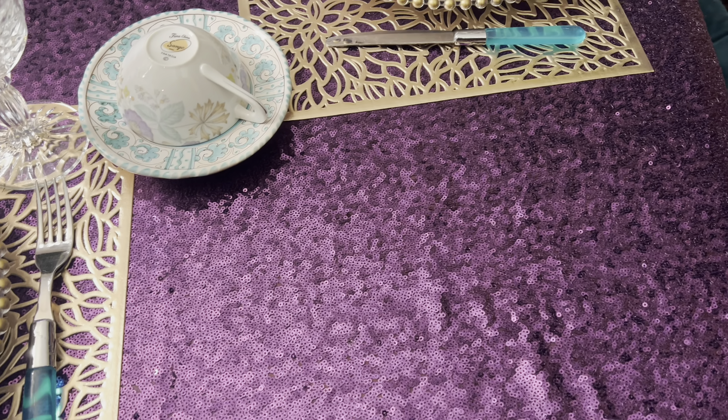I just love how this whole thing turned out. It's easy peasy — I've done it with just things that I have. It's gorgeous, it's so beautiful.